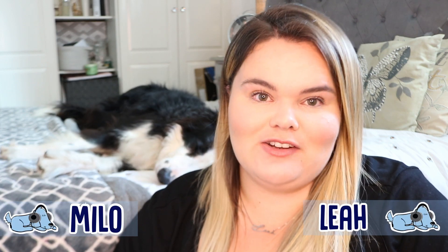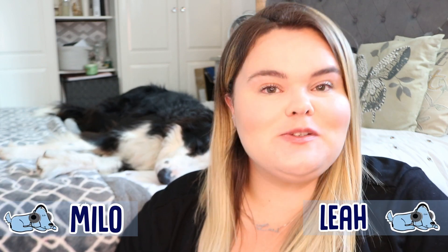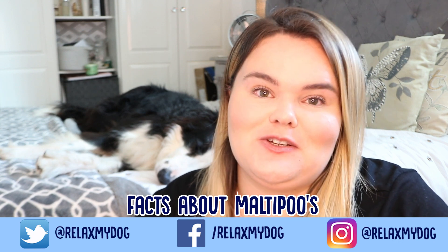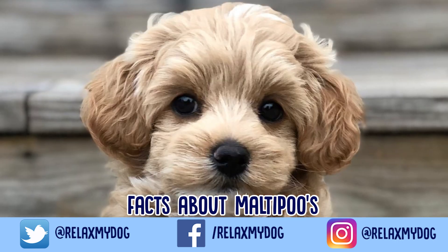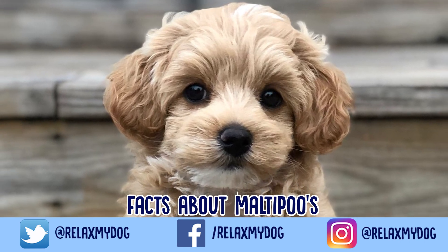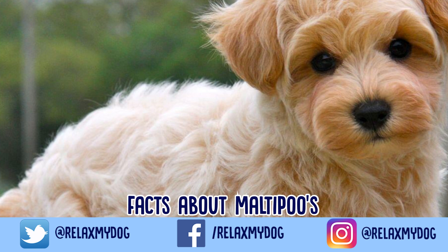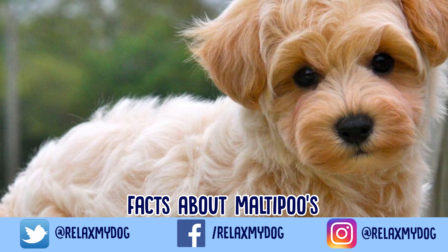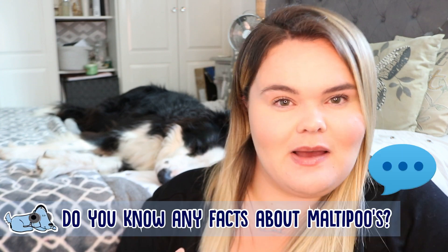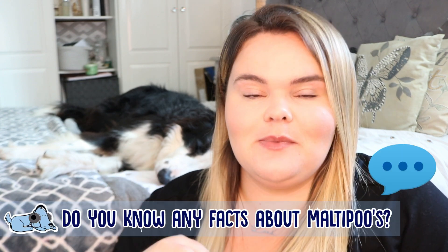Hi everybody and welcome back to Relax My Dog. In today's video I'm going to be doing another one of my facts about videos, which I absolutely love doing on this channel. I love learning about different dog breeds, so if you want to learn a little bit more about the Maltipoos, definitely stay tuned. Let me know down in the comments if you know any facts you'd like to share, but let's jump straight in.